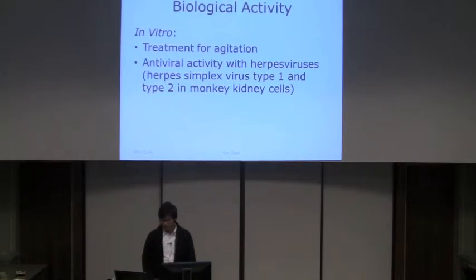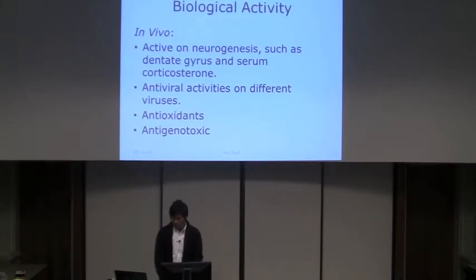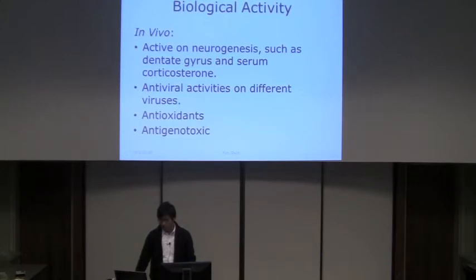In biological activity, lemon balm was used to treat agitation and was experimented for antiviral activity against herpesviruses. They used herpesvirus type 1 and type 2 on monkey kidney cells, and both worked well. It also showed in vivo activity on neurogenesis and antiviral activities against different viruses — an experiment using an egg embryo injected with several viruses found lemon balm extract inhibited them. It also has antioxidant and antigenotoxic properties.